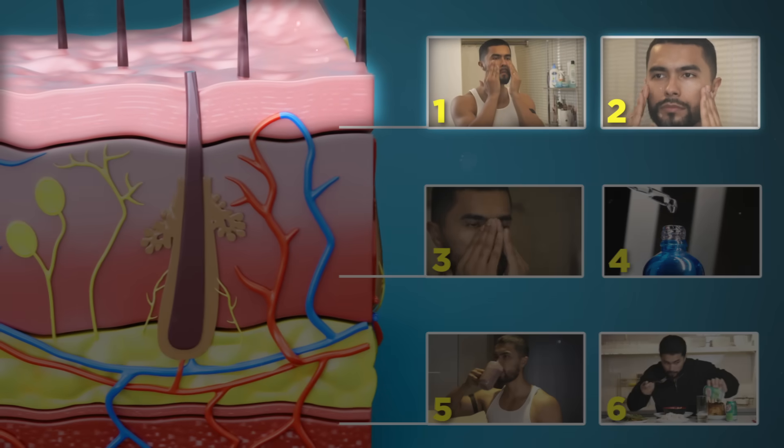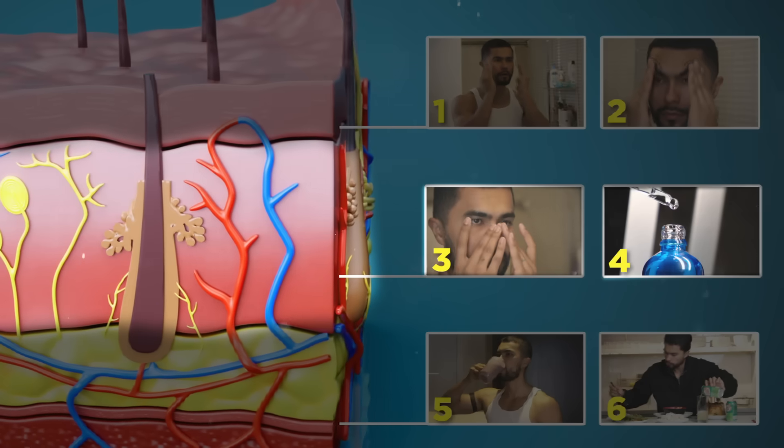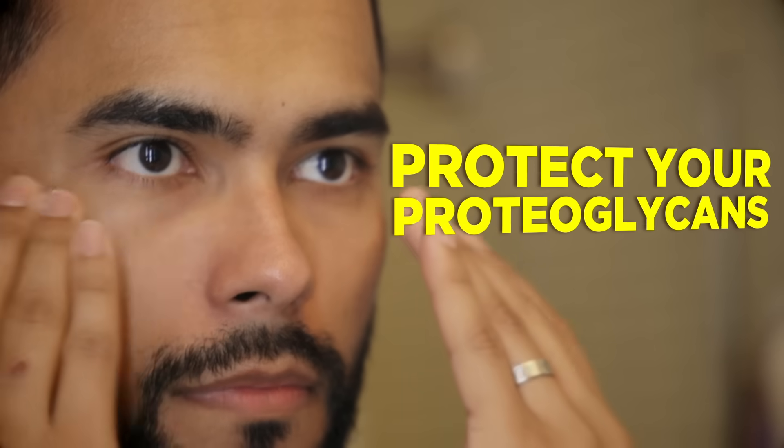So far we've covered the skin layer everyone sees, which is the epidermis — this is what everyone teaches you. But if you want beautiful skin, we'll have to go a level deeper into the dermis layer. Number three: protect your proteoglycans. Oil glands in the dermis layer of your skin help keep it soft and smooth. However, as you age, you start to produce less oil, which in turn reduces the amount of proteoglycans in your skin.